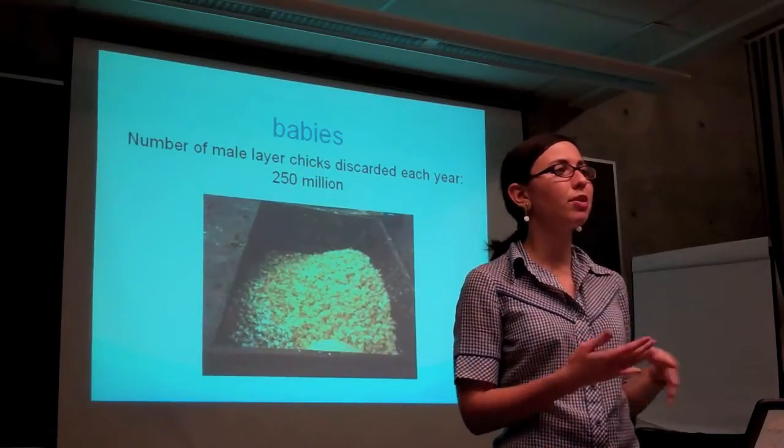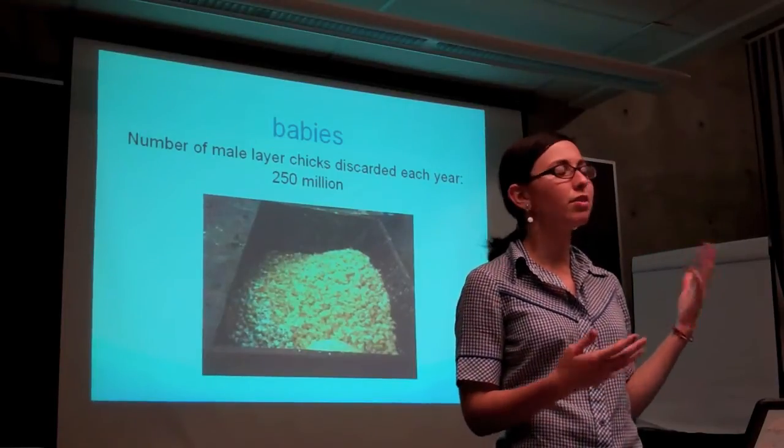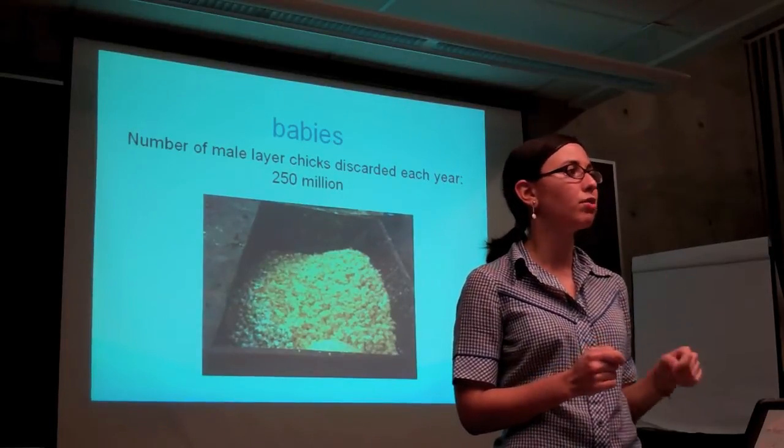The general theme throughout this presentation: the whole reason for factory farming is money. These male hens are thrown out because they're not valuable — the whole reason for factory farming is saving every penny possible to maximize profit.